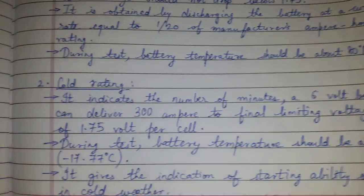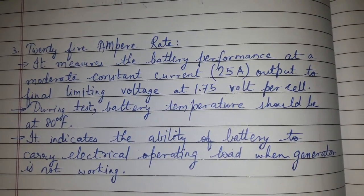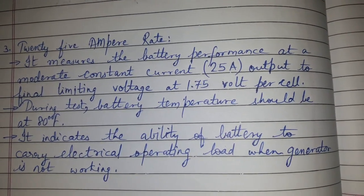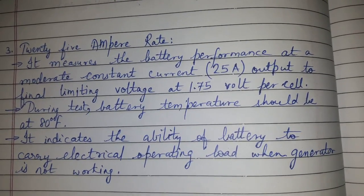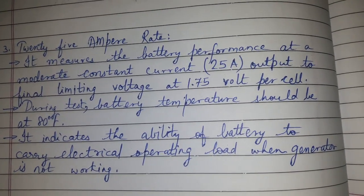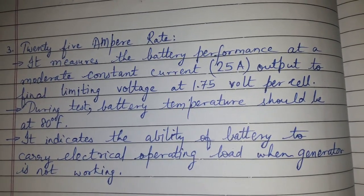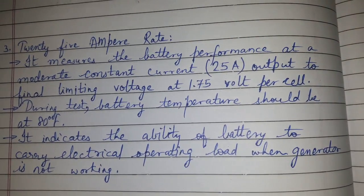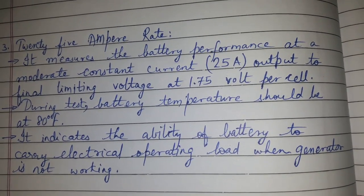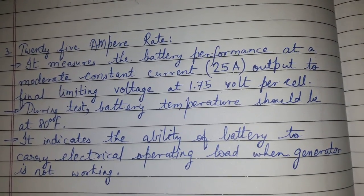Now the 25-ampere rate. This measures the battery performance at a moderate constant current output. The limiting voltage is also 1.75 volts per cell, and during the test the battery temperature should be 80 degrees Fahrenheit. The 25-ampere rate indicates the ability of the battery to carry electrical operating load when the generator is not working.